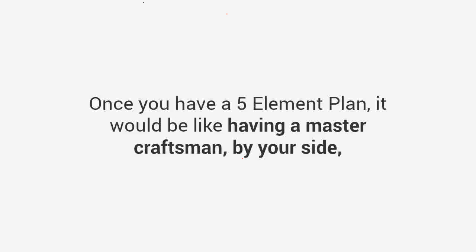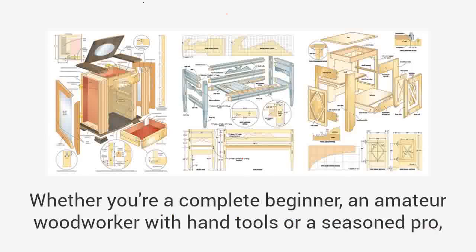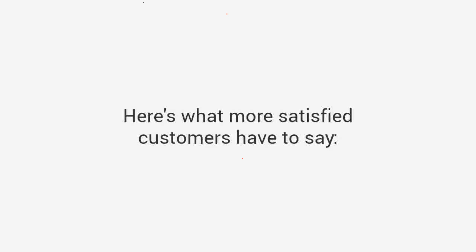Once you have a five-element plan, it would be like having a master craftsman by your side guiding you through the entire project. And even better, you'll get thousands of plans that cover all levels of skill and competence. Whether you're a complete beginner, an amateur woodworker with hand tools, or a seasoned pro, you'll find thousands of projects that will suit your level.